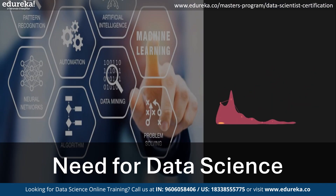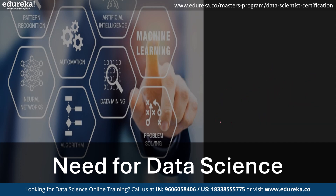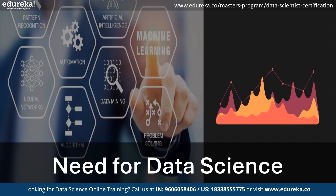Why do we need data science? We need data science to turn abundant, complex data into insights, enabling informed decisions, innovations, and solutions to challenges across various fields like healthcare, finance, and environmental conservation.